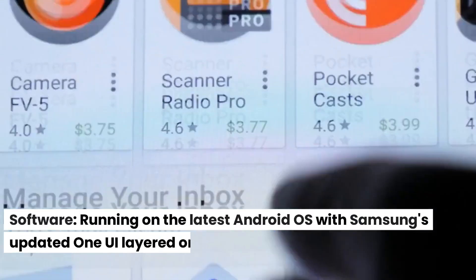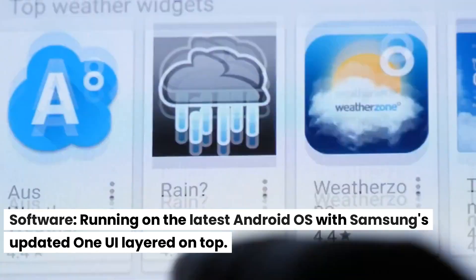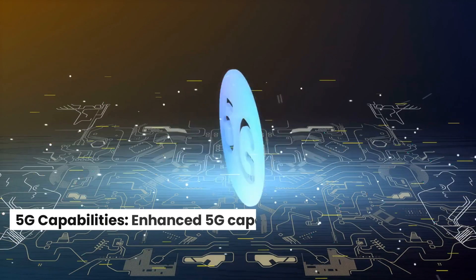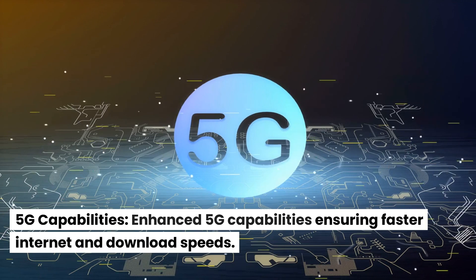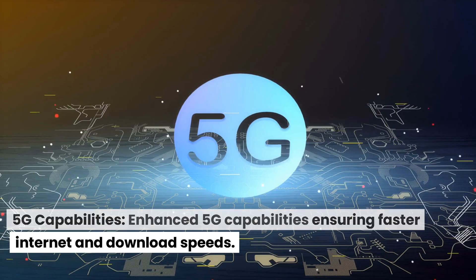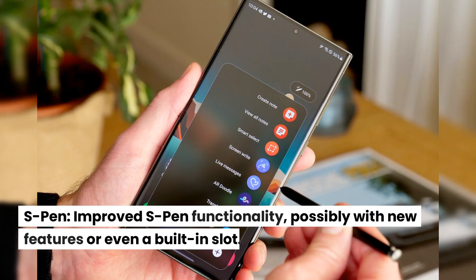Software. Running on the latest Android OS with Samsung's updated One UI layered on top. 5G capabilities. Enhanced 5G capabilities ensuring faster internet and download speeds. S-Pen. Improved S-Pen functionality, possibly with new features or even a built-in slot.